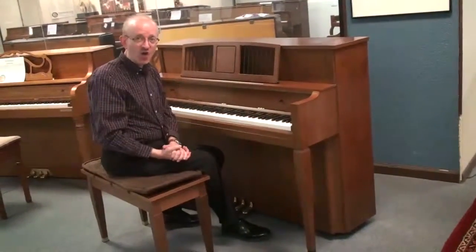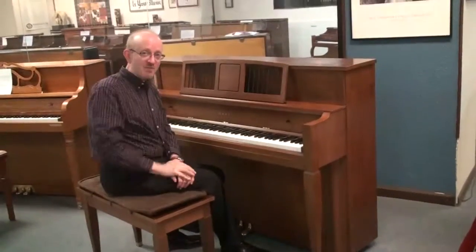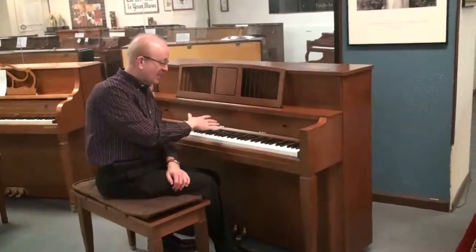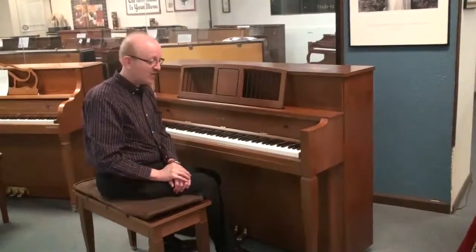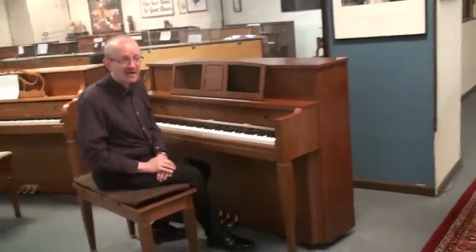We deliver pianos all over the country. We would love to talk to you about this one. At the top of the website, you'll see our 800 number — we'd love for you to give us a call. Tell them when you answer the phone: 'I want to talk to you about that beautiful Kawai piano that was on the website, made in Japan, with the beautiful walnut cabinet.' We would love to see what we can do to get this piano where you're at right now.